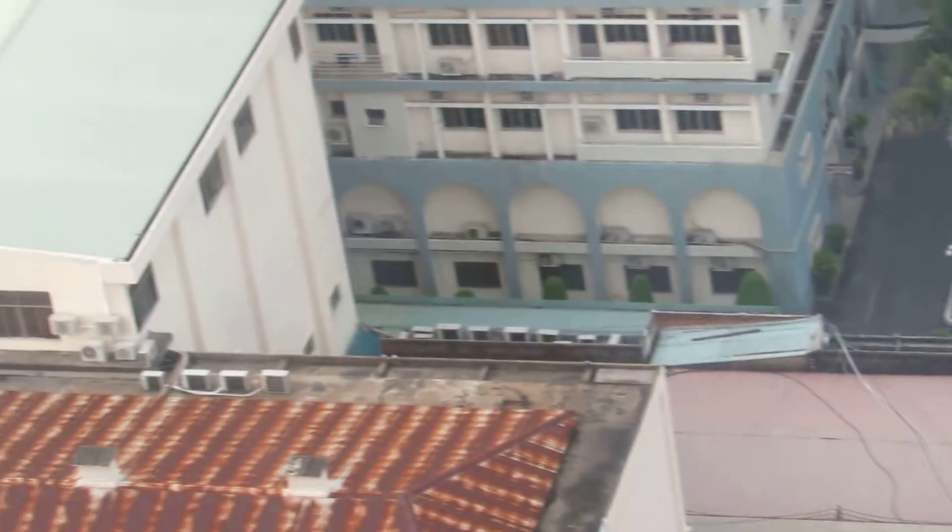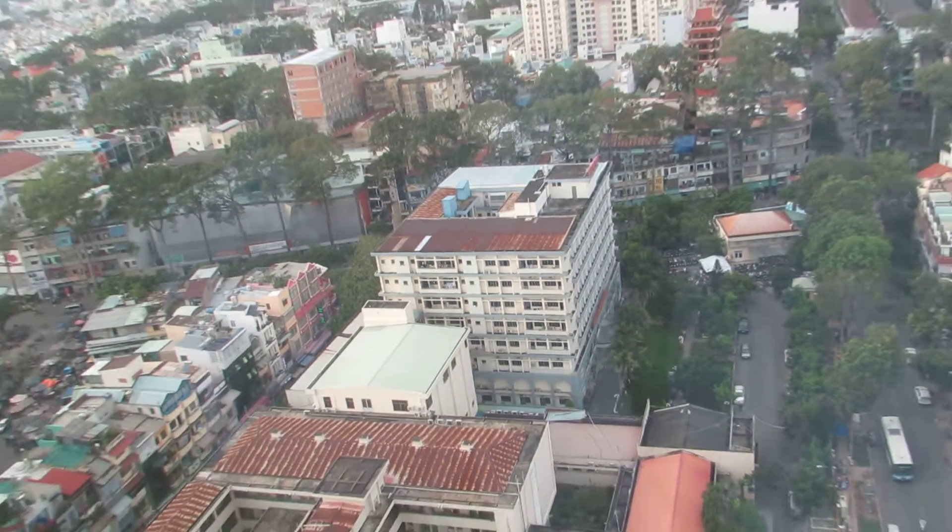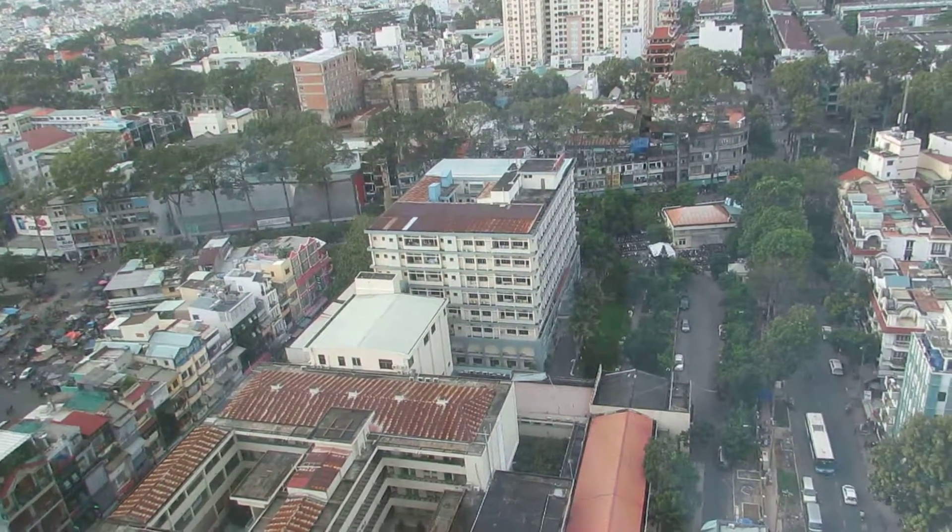There's the hospital from a distance once again, with all the people coming to it and going from it. And that is today's lesson in hospitals in Saigon.